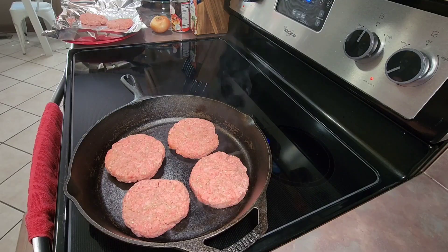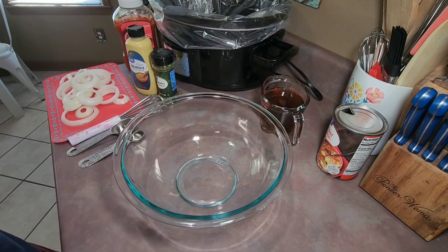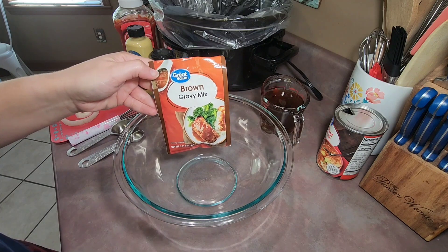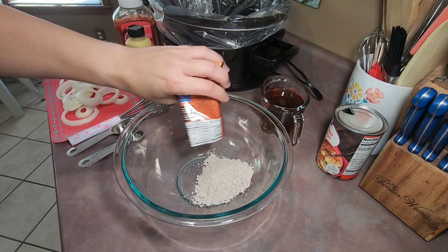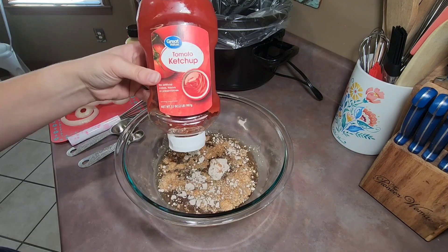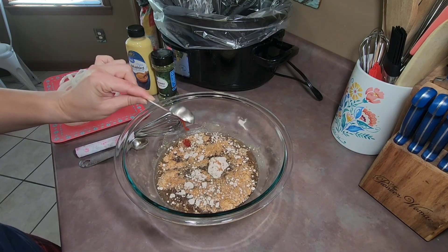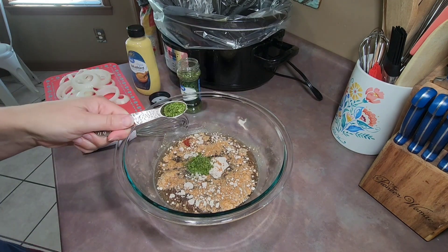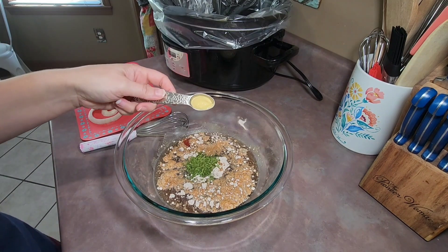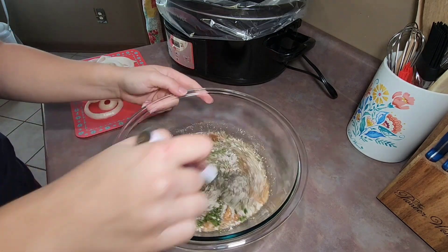I then seared the patties in my cast iron skillet for a few minutes on each side just to lock in all of those flavors — it also helps hold the patties together in the crock pot if you sear them first. After getting all the patties seared, I moved to a large bowl and added one pack of brown gravy mix, one and a half cups of beef broth, two tablespoons of ketchup, two teaspoons of parsley flakes, and one teaspoon of Dijon mustard. I then mixed all of those ingredients together until well combined.